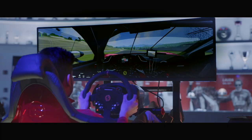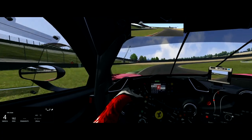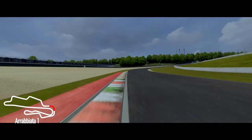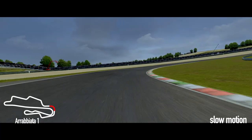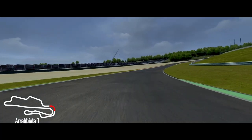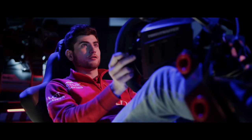Here on a Ferrari, I'm now entering the Arabiata 1 corner at very high speed without even approaching the curve. I'm using the whole width of the track and entering wide — the ideal preparation for reaching the Arabiata 2 just ahead.